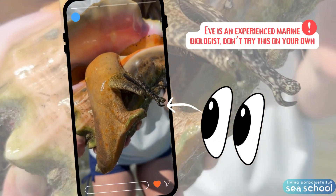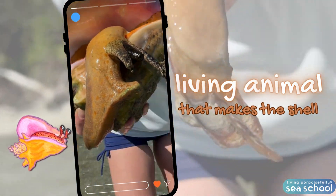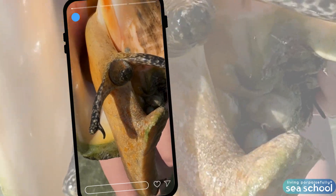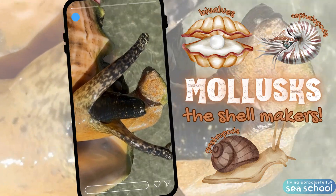Oh my gosh, this is incredible! Look at this giant animal that makes this gigantic shell. This is a queen conch snail. This conch snail is a mollusk — a special kind of animal that can make its own shell, like plants and others too.